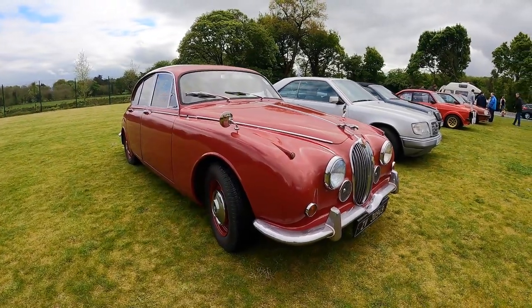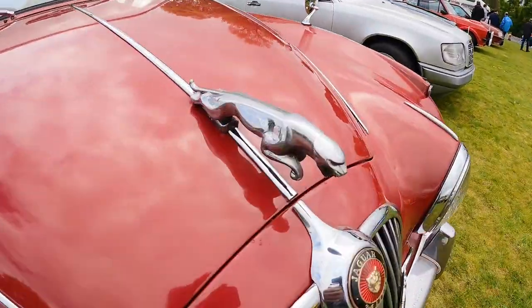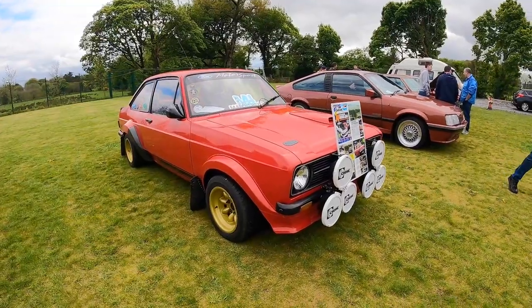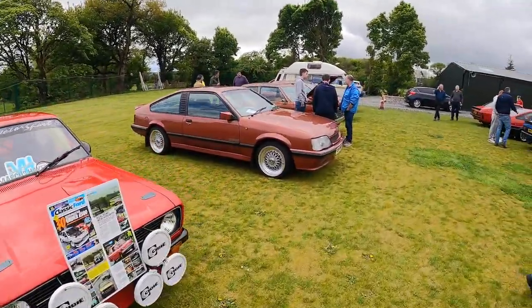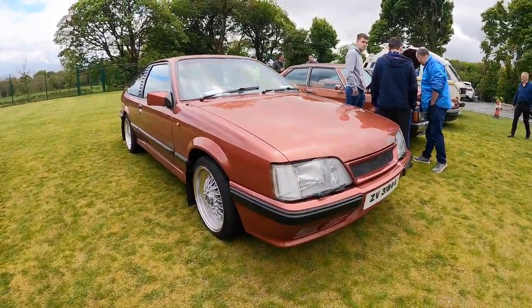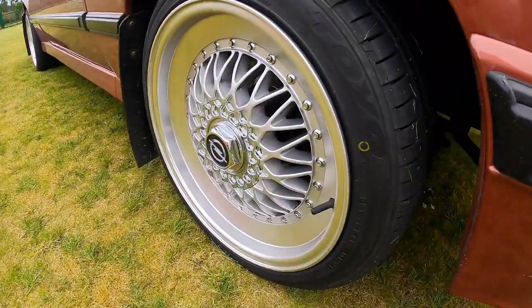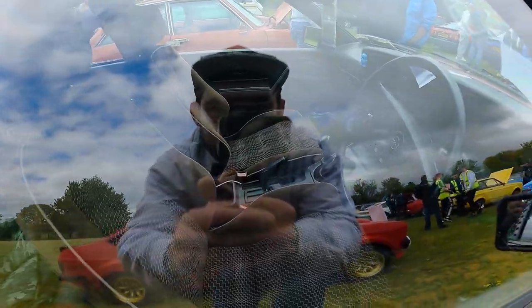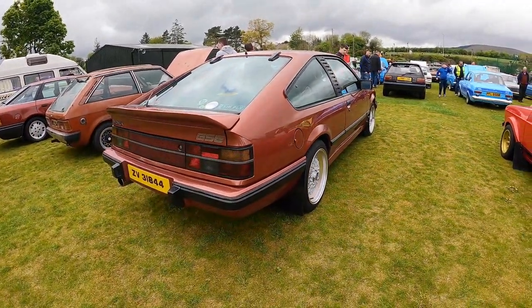We've made it to the show. Plenty of really cool cars here and the weather's improved. Check out the Mark II Jag — very flash, having the Jaguar on the bonnet. This one's got a very posh red interior. Got Porrig's Pinto-powered Mark II Escort rally car that we came in. Parked next to a Monza GSE — looks like it's sitting on BBS alloys. Really clean inside and out.